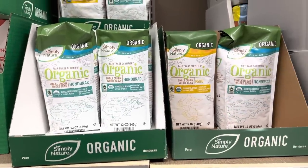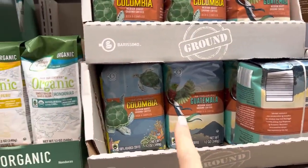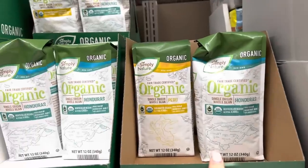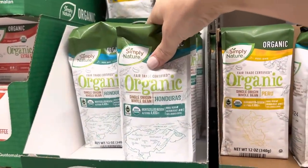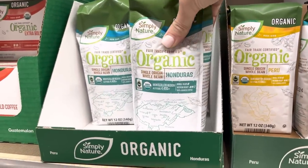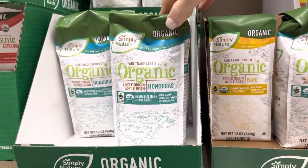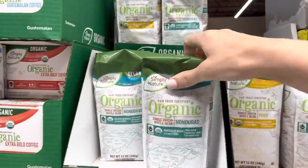I want to try something a little different today. I was going to do this one but they're already ground, which is kind of a bummer — these are whole beans. I'm going to go for the Honduras and they are $5.95 for 12 ounces. I grind my own beans, so let's give it a whirl. Have you guys tried either of these? Tell me your thoughts.